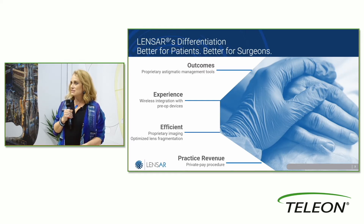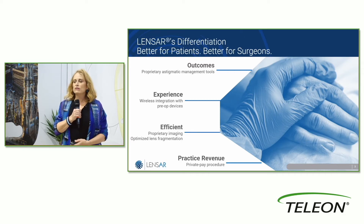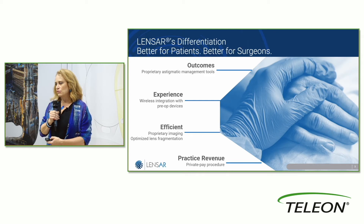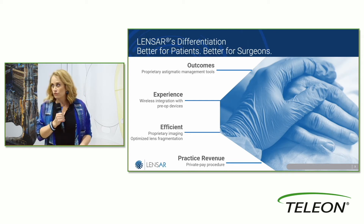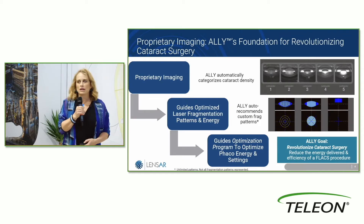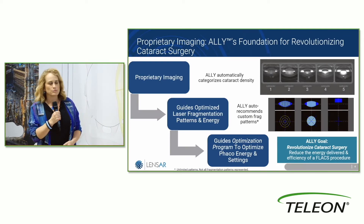The better it is for consistency and effect, the better it is for my patients' experience, and the faster it is. I don't have to do a very complicated lens fragmentation pattern for a soft lens, and I don't have to worry that I've done too simple a fragmentation for a very dense lens. It's all very automated. And of course it's paid per procedure, so this is also a practice builder.